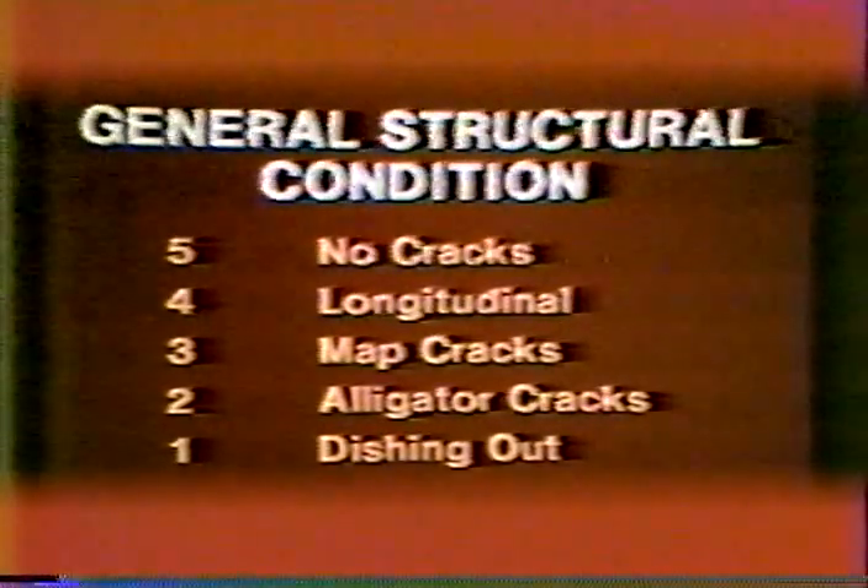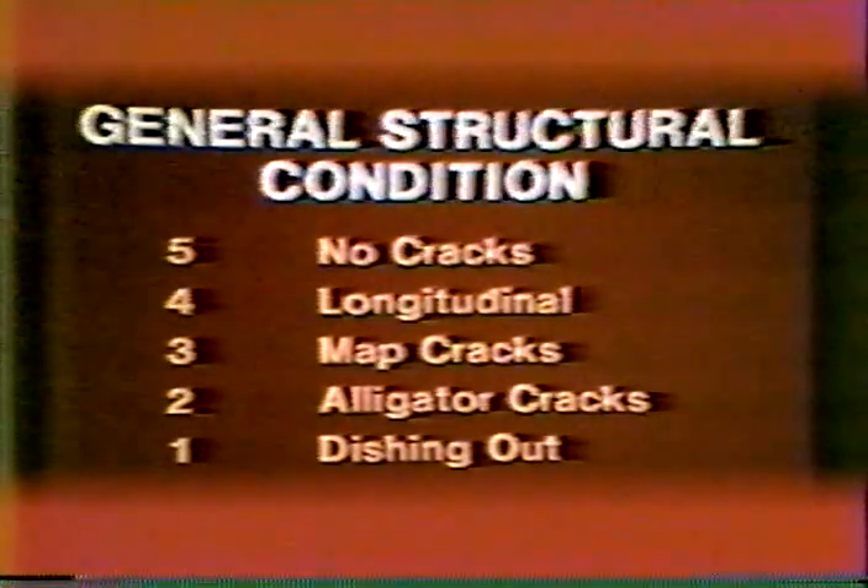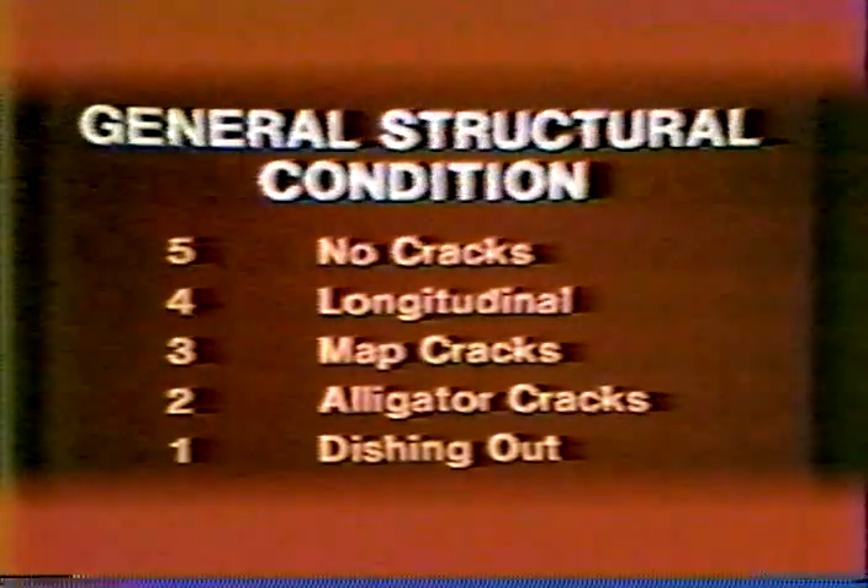If alligator cracking is allowed to progress, erosion of the pavement surface will result. These levels of deterioration can be defined as part of a numerical rating system. If the pavement were allowed to break up due to traffic-associated loading without repairing it, all of the stages would be observed over a period of time. For an under-designed pavement, it would be rapid, and for a well-designed one, it would progress at a slower rate through the design period.